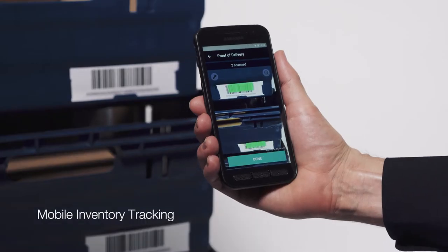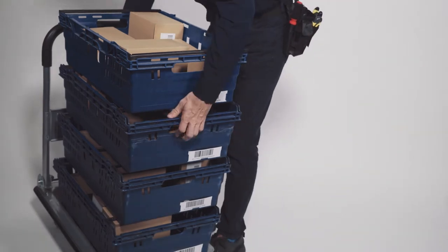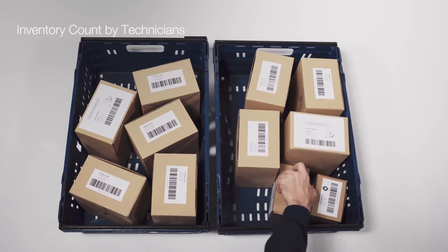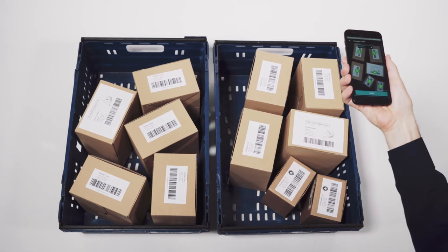When field service technicians scan the parts they need for the day's work, it makes their mobile inventory traceable in real time. Technicians can do inventory counts accurately in the van, even using their personal devices.